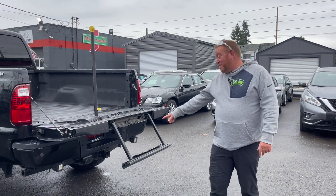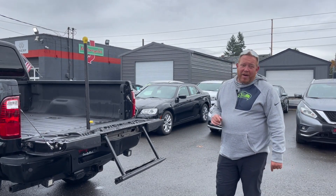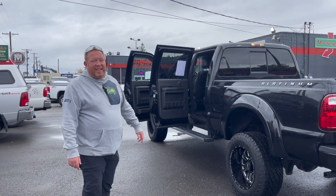This comes with a tow hitch. Tow capacity on this is between 12,000 and 13,000 pounds, so you can tow quite a bit with this, which is nice. Come take a look and come down and see us — we'd love to help you get into this.